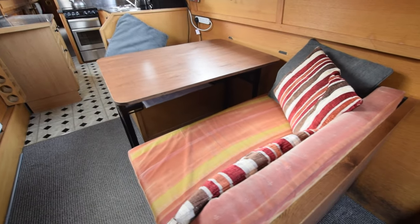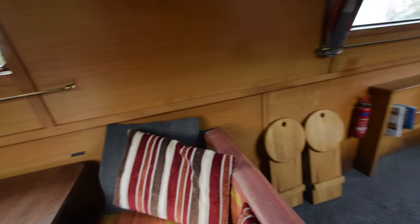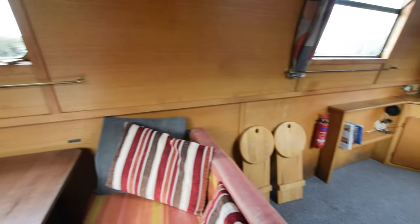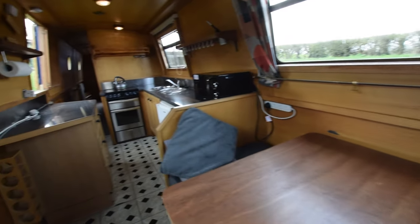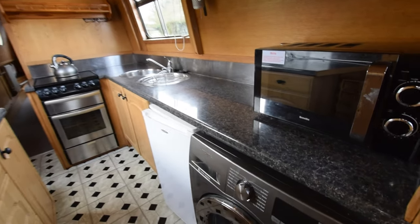Next is the dinette — it's a bit unusual. It's got bench seats either side but a freestanding table. It's got storage underneath, and that does convert into a cosy spare double bed. The dinette itself is 5 feet 10.